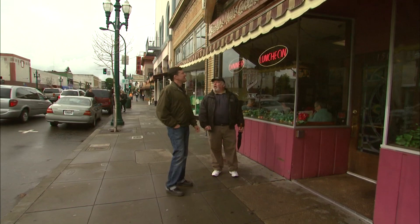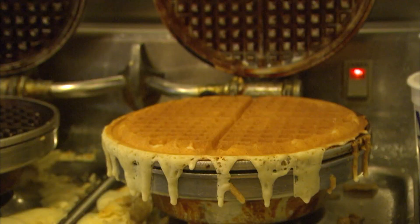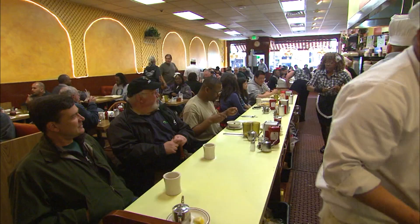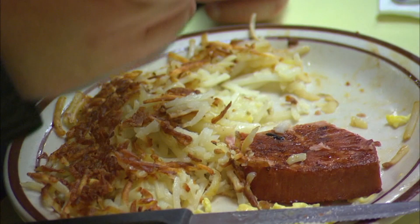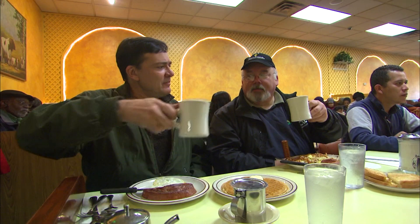We're right in front of Ole's Waffle Shop, which was voted the best waffle shop in the western United States by Sunset Magazine. On the weekends at Ole's, the early bird gets the waffle. The line goes down the block to the corner and sometimes around the corner. People will wait in line for an hour to get in. The famous Bobby Mac is a waffle made with Ole's secret batter, an enormous ham steak, and an egg — all for $8.50. Most entrees at Ole's are under $10. That is good stuff. Here's to Ole's.